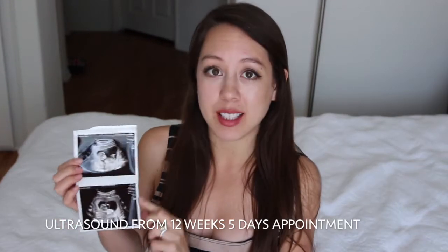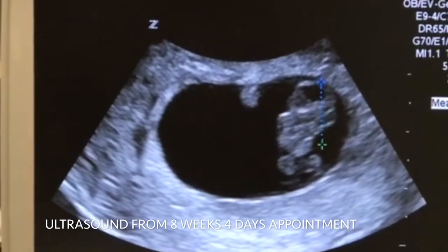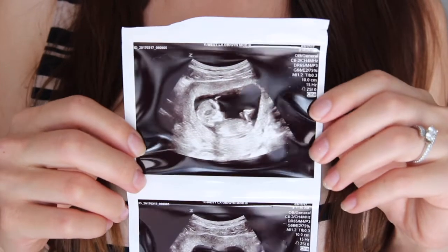This is from my appointment when I was 12 weeks, 5 days — this is the second ultrasound that I got done. It finally looks like a baby. The previous one kind of looked like a gummy bear or a teddy bear because you didn't have that whole baby shape. But anyways, you can see the head, you can see the body, you can see the legs.